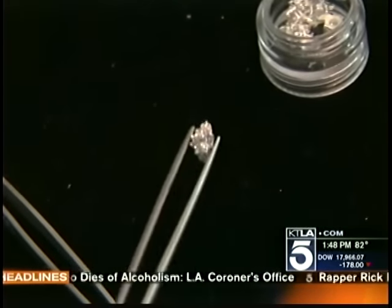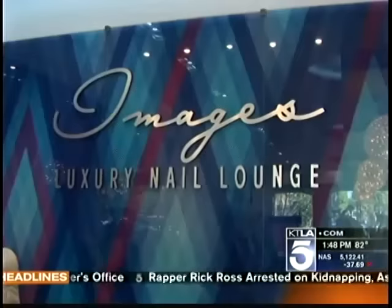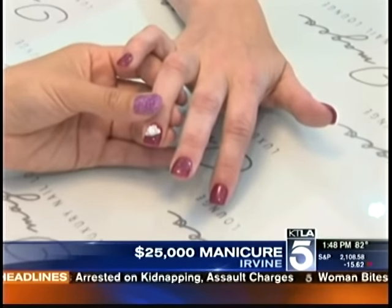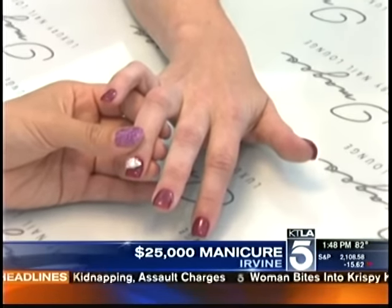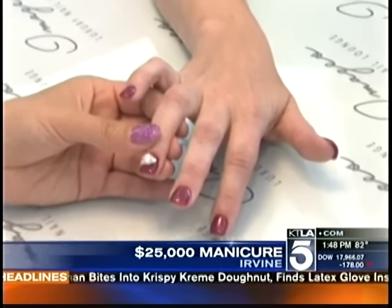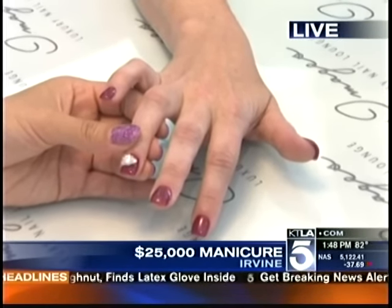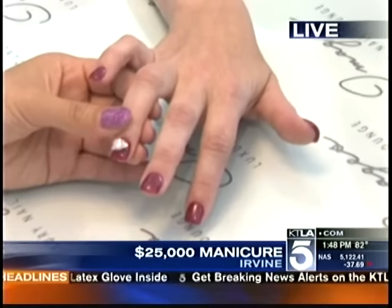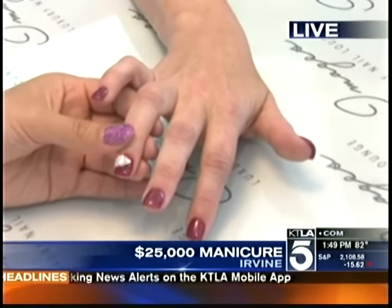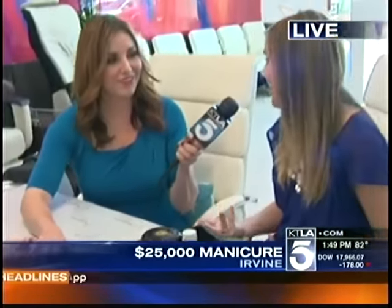I've had a rhinestone on mine before, so this is a little bit different. How do you secure the diamond to the nail so you're not going out and losing your diamonds? If you're spending thousands of dollars on a manicure, you want to ensure they're placed securely. We use specific drills to drill a hole into the nail lacquer, and then we set the diamond in there just like you would place a diamond into a ring. The only way for them to come off is to come back to the salon — and afterwards women can place the diamond into jewelry or keep it for life.